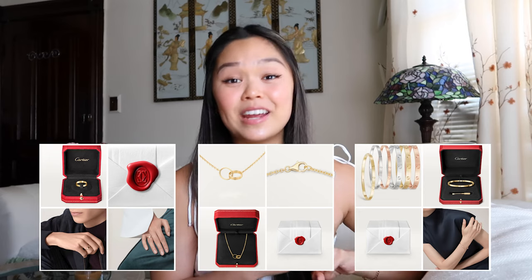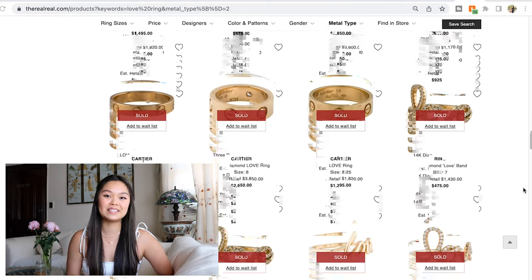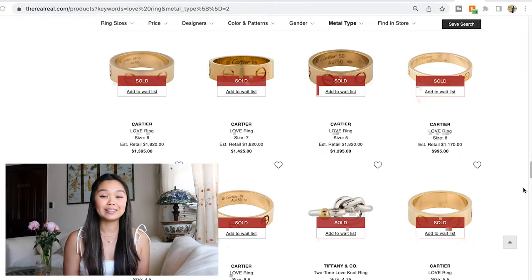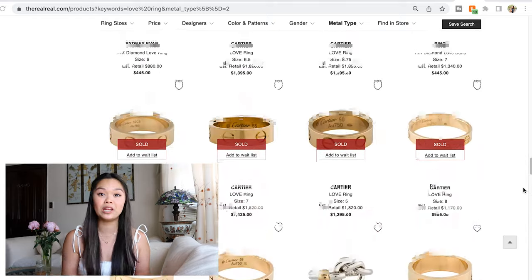Diving into the second reason: there's always demand on the secondary market for Cartier jewelry pieces, especially the love collection — the love rings, the love bracelets, and the love necklaces. If you go on The RealReal, Cartier necklaces, rings, and bracelets are rarely available because people put themselves on waitlists to buy one as soon as it becomes available. All the secondary jewelry pieces, in all shapes, sizes, and variations of the love ring, are high in demand. What this means is you won't have a hard time finding a buyer if you decide you want to sell it and reinvest that money elsewhere. You'll also see that these pieces retain their value because the secondary market price is almost as much as the original retail price — that's a sign of a good investment piece.